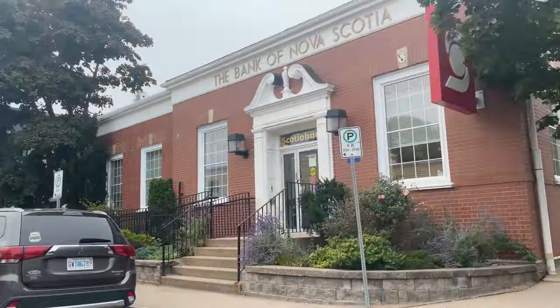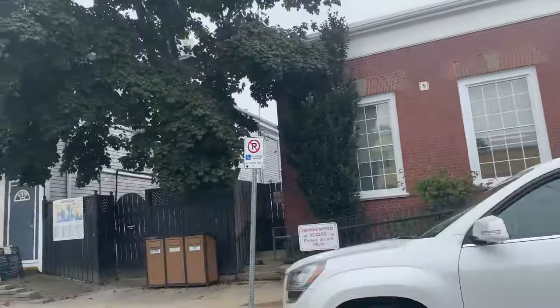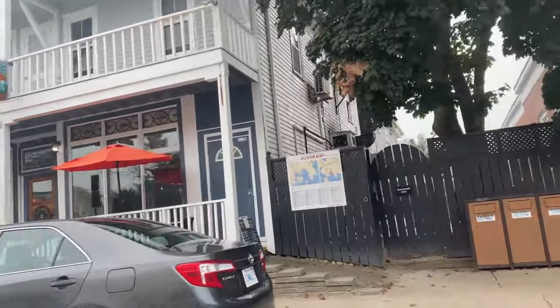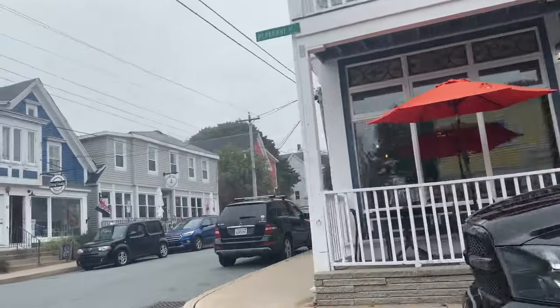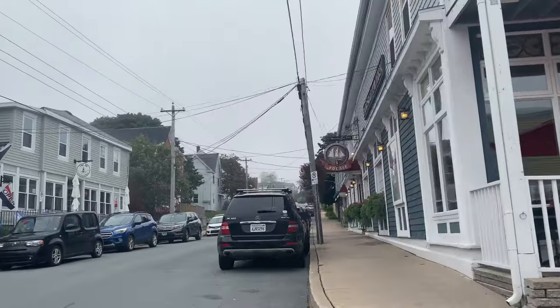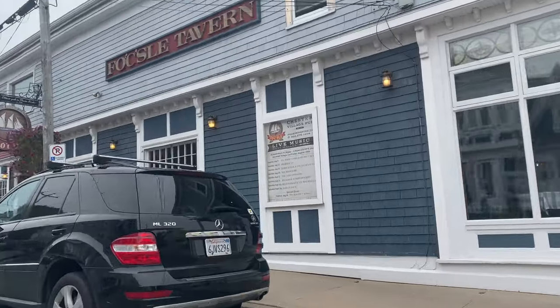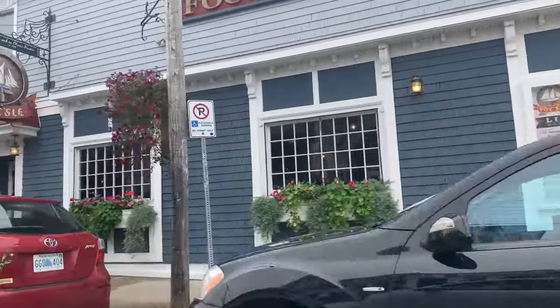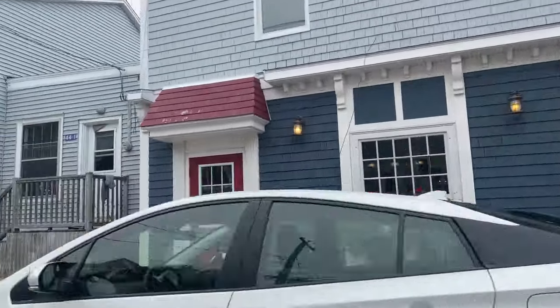Here we are in the main drag of the village of Chester. There's little pubs everywhere, little shops — it's a good little walk-around tour area. In the summertime, this place is quite the spot to visit, and in the wintertime it just goes quiet.